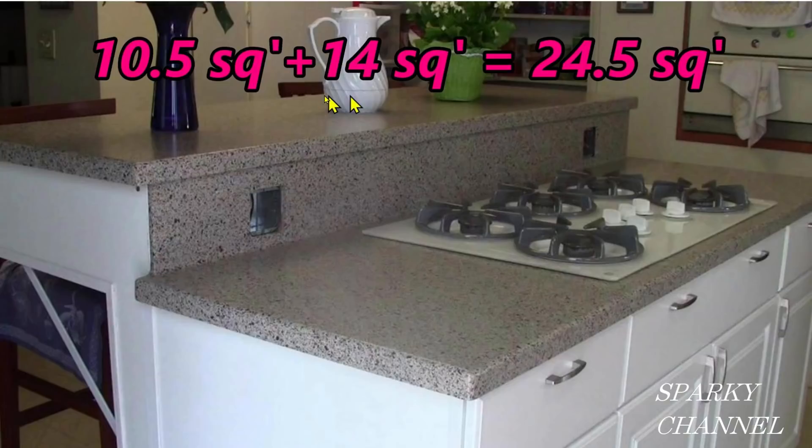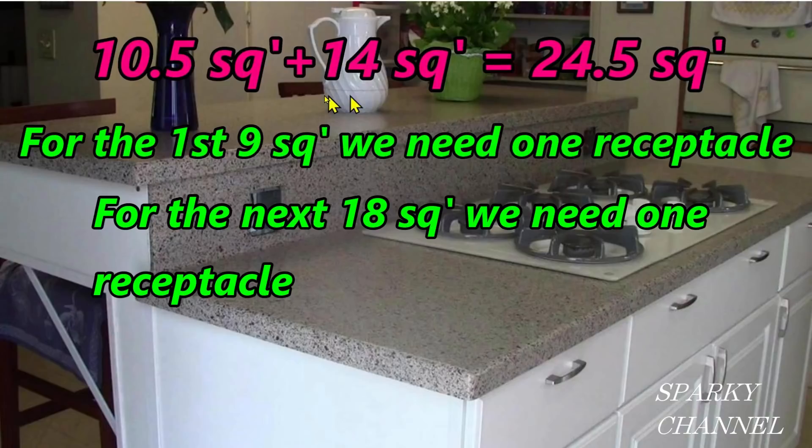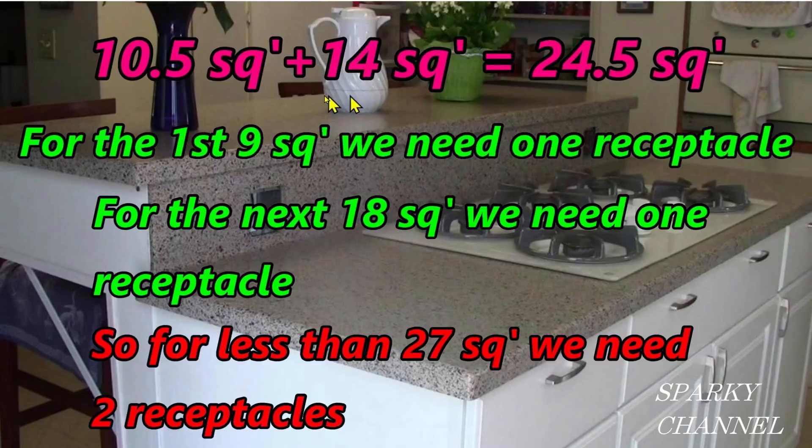So let's look at our island countertop again. We have a total of 24.5 square feet. For the first nine square feet, we need one receptacle, and for each additional 18 square feet, we need one more receptacle. So for our peninsula countertop with 24.5 square feet, we need a total of two receptacles. So if you guessed two, you were correct — congratulations. Of course you can exceed that amount if you like, but by code, you need two.